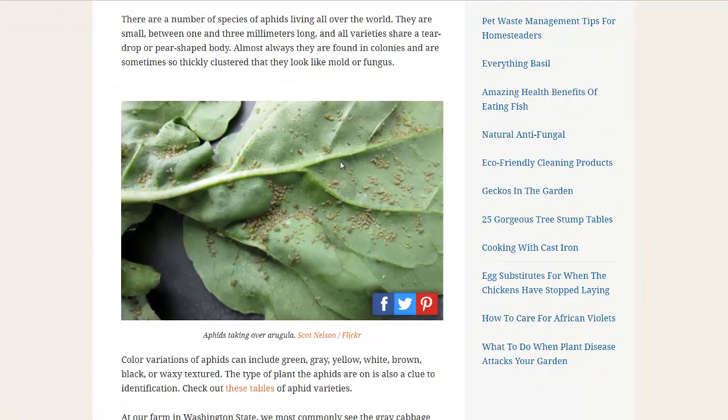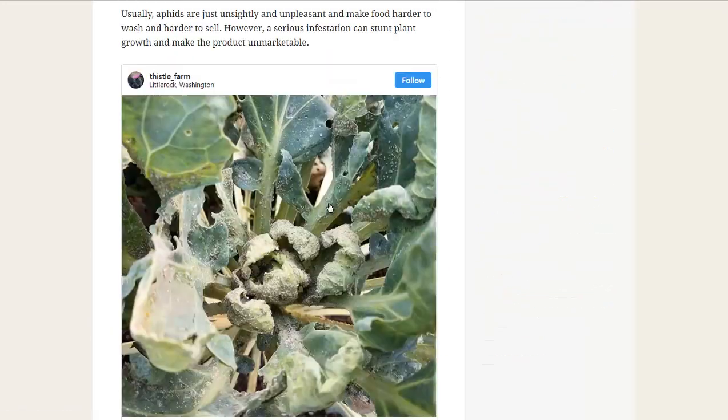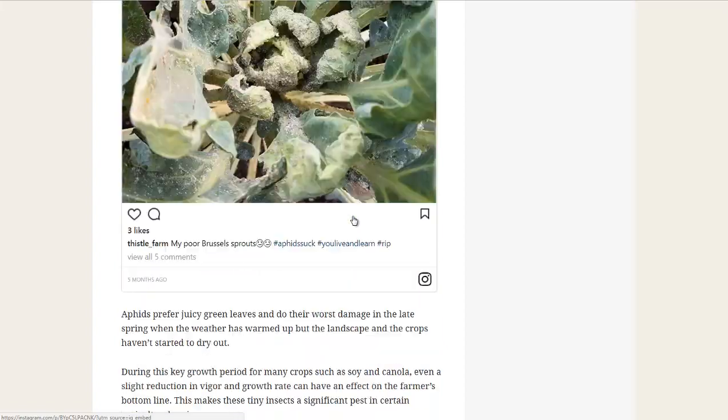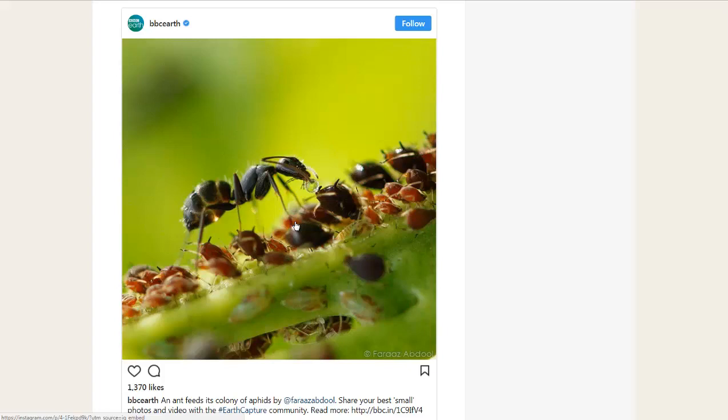Here's another picture of an infestation of aphids under a leaf. And this is a picture of damage. Oftentimes you'll see curling leaves, especially near the growing tips and growing shoots. You'll have to look under the leaf sometimes to see the aphids. They come in several different colors, varieties, and sizes.